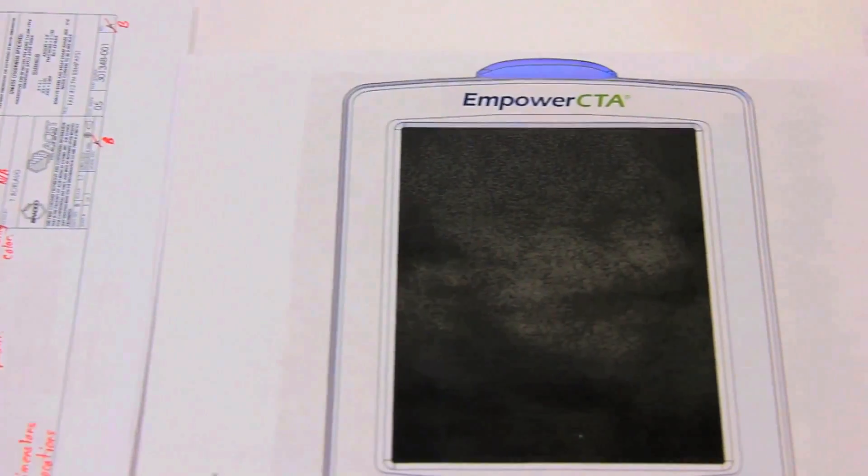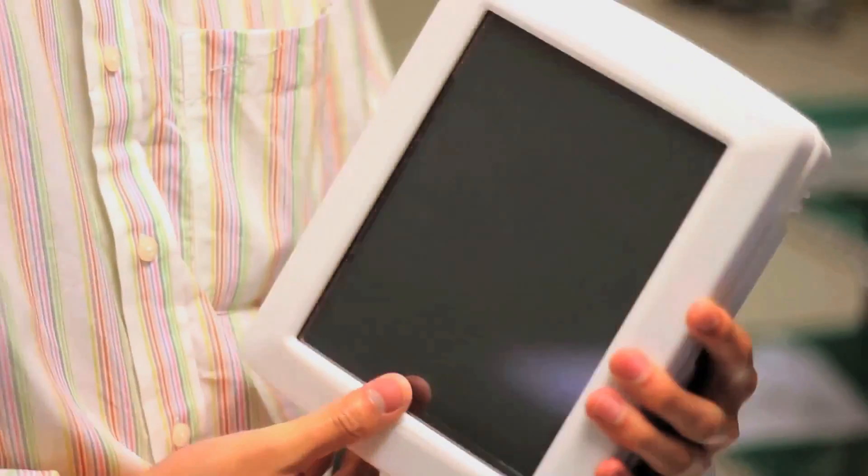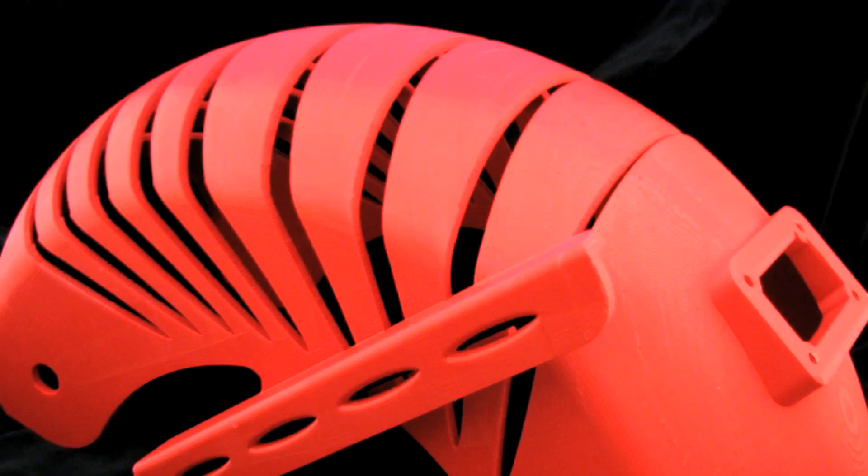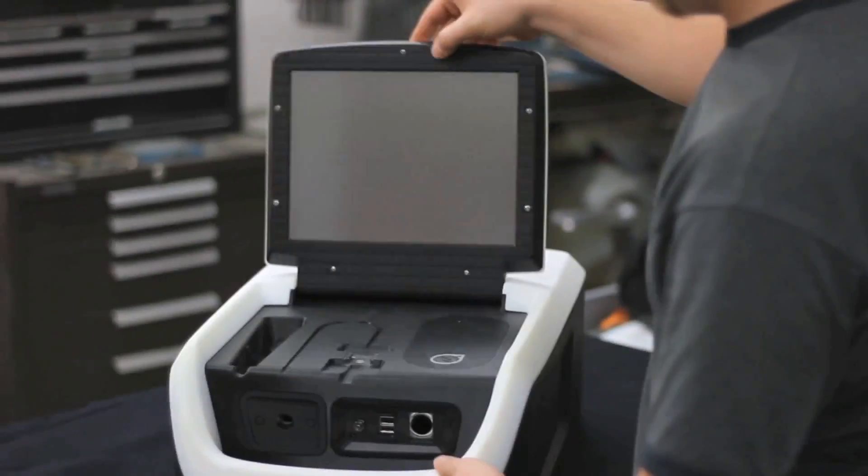We're working with Stratasys. What we're trying to do is take their technology and go from prototyping to real manufacturing. You can make parts, you can make systems that can't be made any other way.